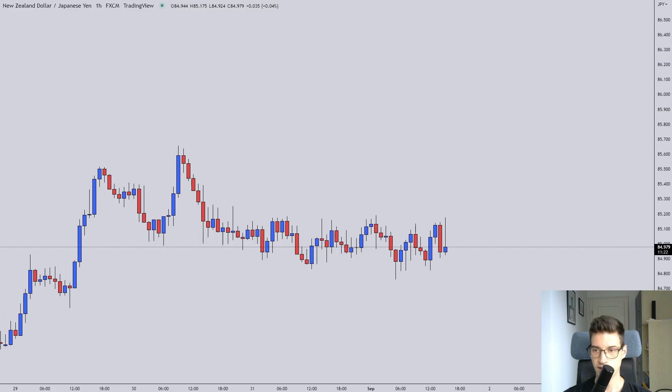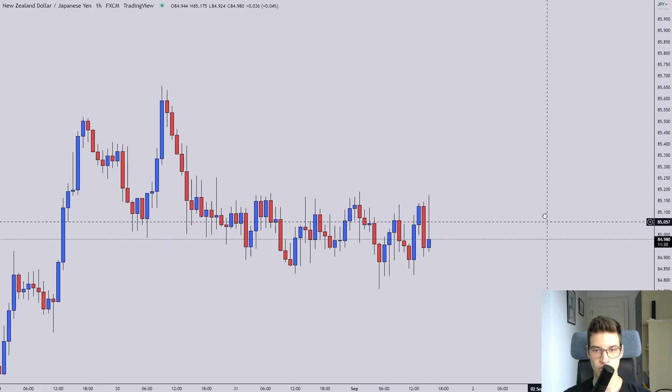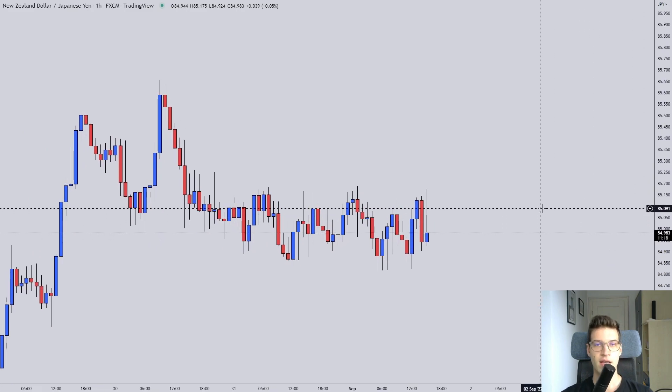That is it for the forecast. I started the new FTMO challenge — let's see how it develops. Tomorrow I'm not trading due to NFP, but we'll still be doing a trade recap. My eyes are on EJ and GBP/USD as those look like they are developing. Be more patient with AJ and NZD/JPY. See you guys in the next one.